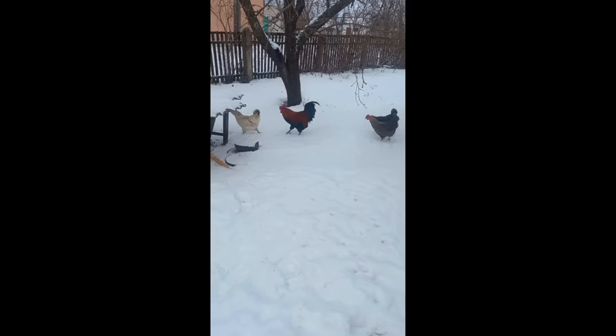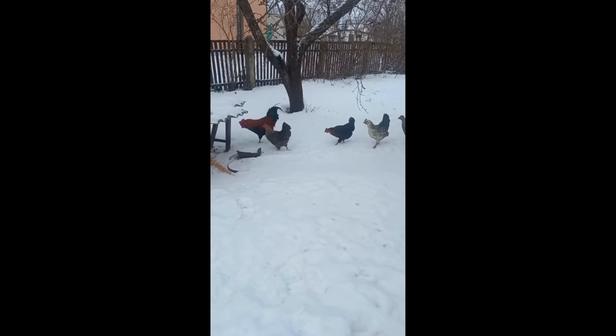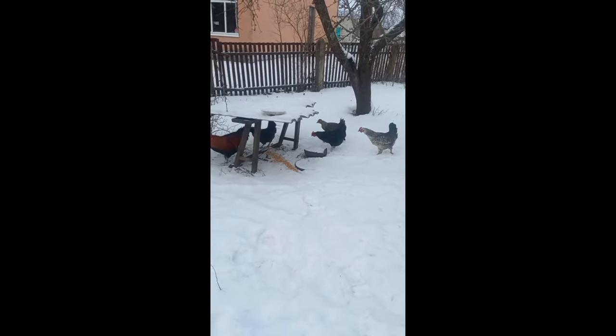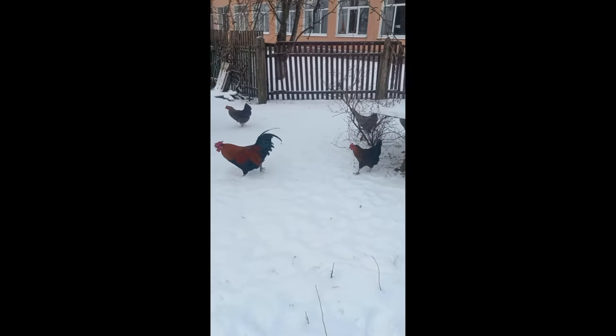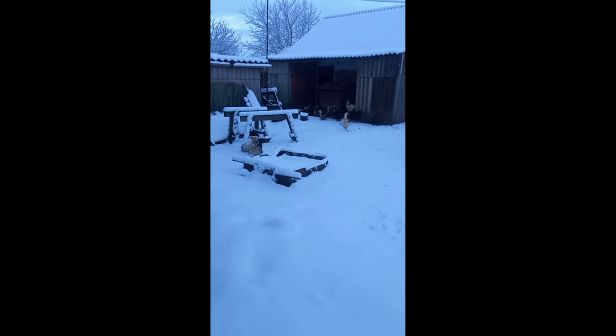From those eggs obtained at the peak of productivity, about 98% of chicks hatch. With good care, timely vaccination and vitaminization, it is possible to reach a survival rate of 100%. Good heredity allows birds to feel comfortable both in cage housing and in poultry houses or free-range.